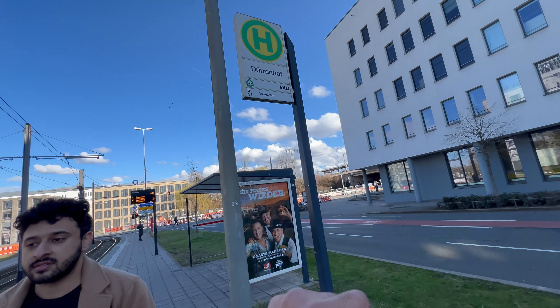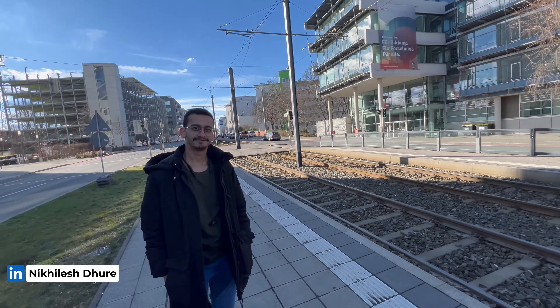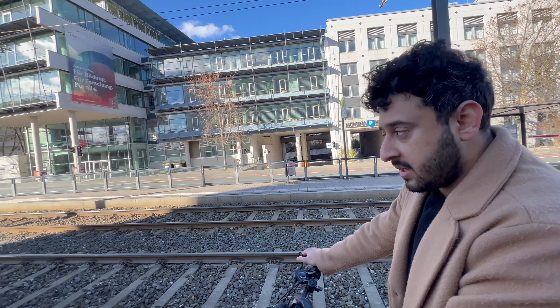The station name is Dürrenhof. The business faculty is OHM — Technical Hochschule Nuremberg. Before it became OHM, it was called Technical Hochschule Nuremberg.